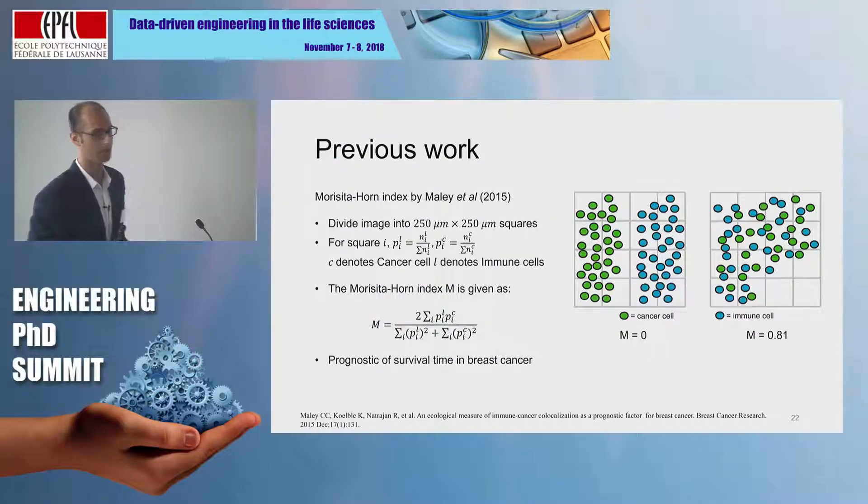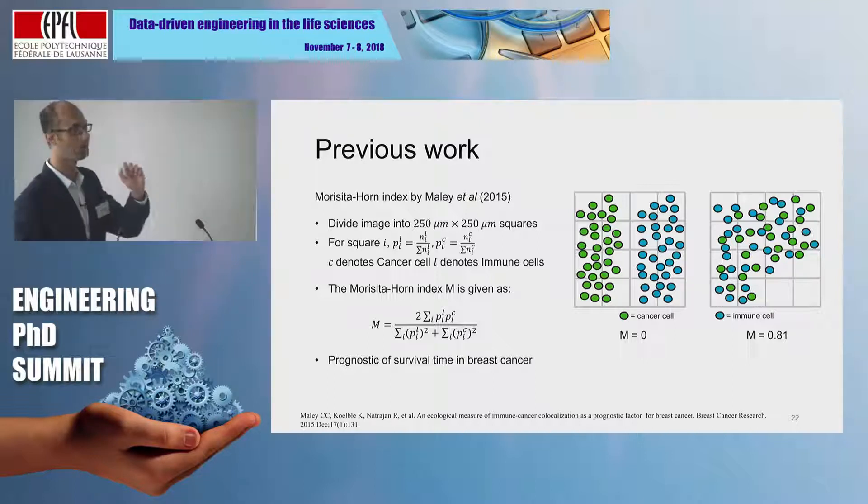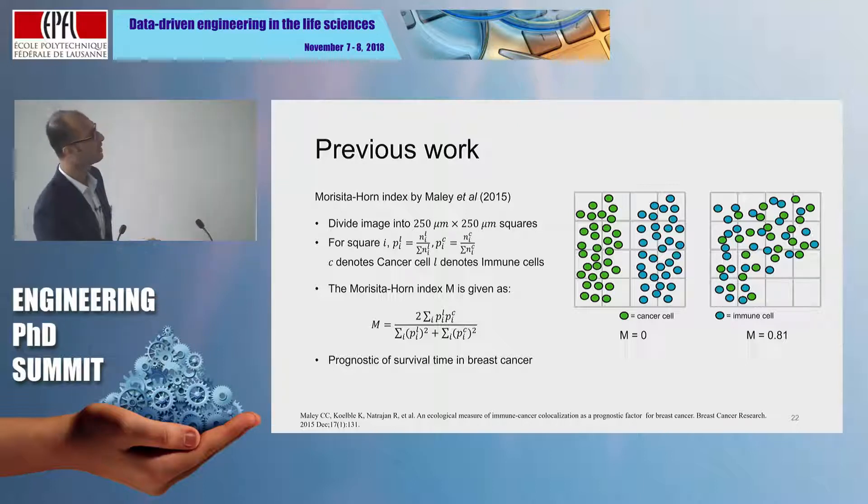The next big advance came in 2015 by the work of Marco Melli, who used ideas from ecology called the Morisita-Horn Index to quantify infiltration. You split your whole slide into smaller grids and measure the mixing levels of different cells within these smaller grids. On the left, none of the smaller grids have both a blue and green cell, so the index is zero. Whereas with greater mixing, the higher the value of this metric.